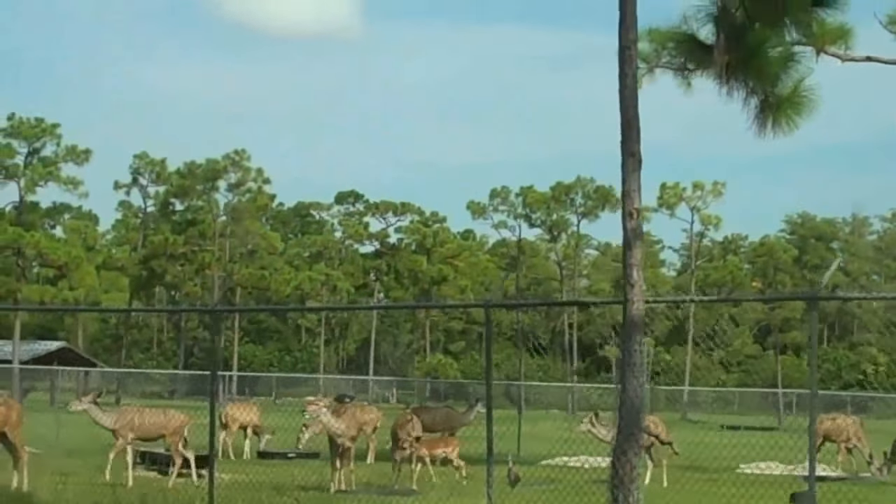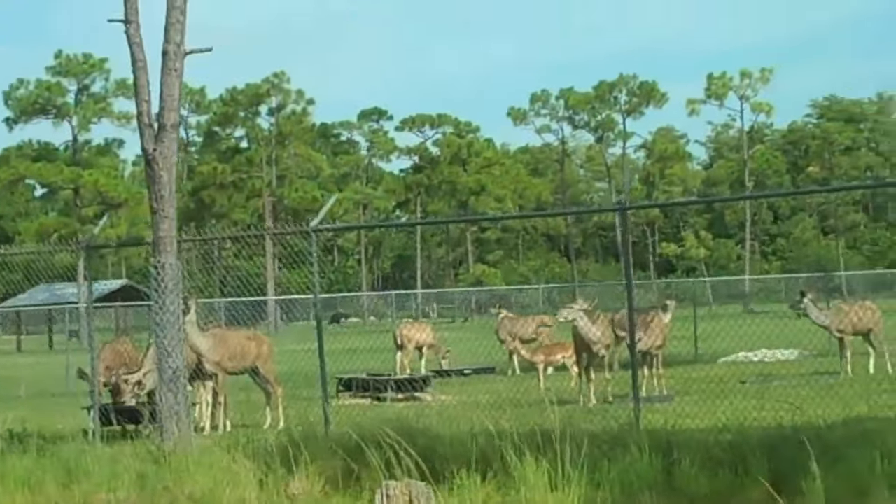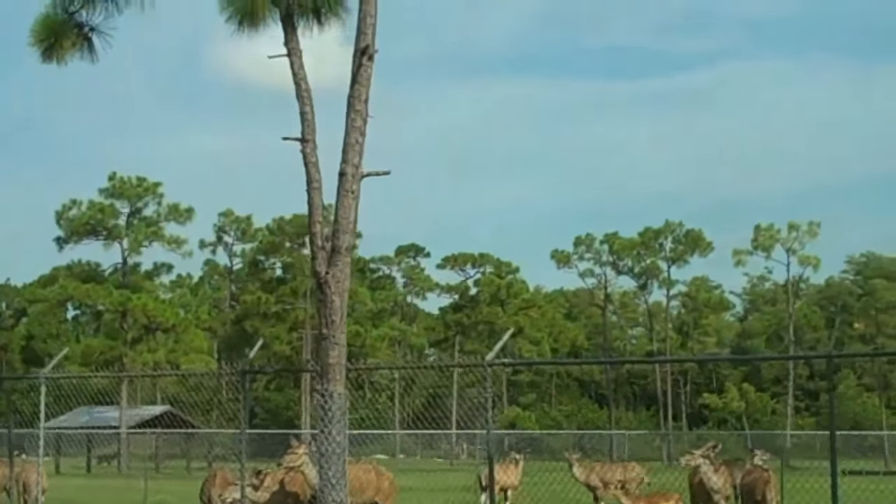There are a few things you should know about lions. For instance, they are not jungle creatures. In Africa, they are usually found in open bush country or on the grassy plains called savannas.